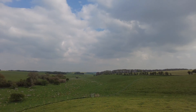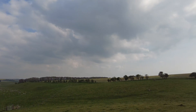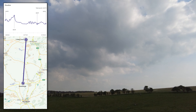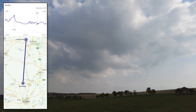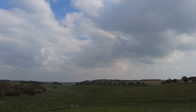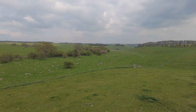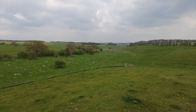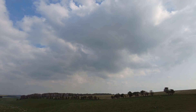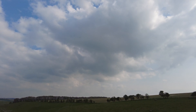Just over that brow of the hill, about 15 miles further south, is Stonehenge. So they would have had to take the stones from here — first of all out of the valley, up the hill, over that hill, and 15 miles further south. How did they do that?